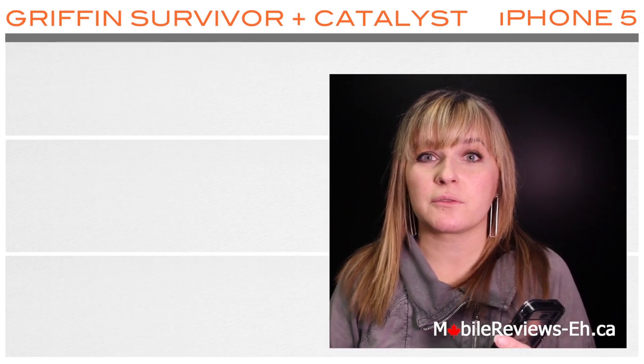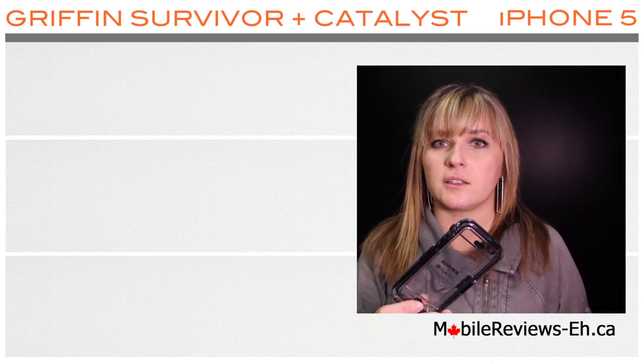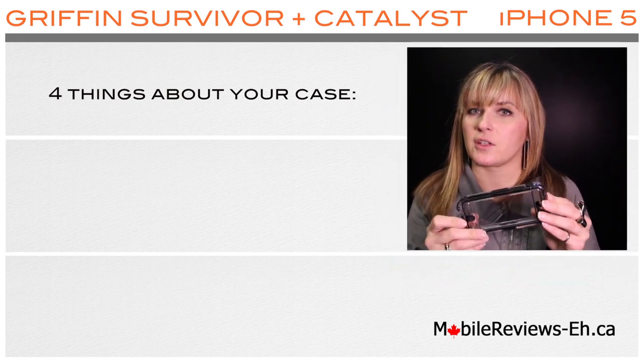Hi, this is Agata from mobilereviews-a.ca. You have went through our buyer's guide and chosen the Griffin Survivor Plus Catalyst case as the case for your iPhone. In this video I'll show you everything that we know about this case.